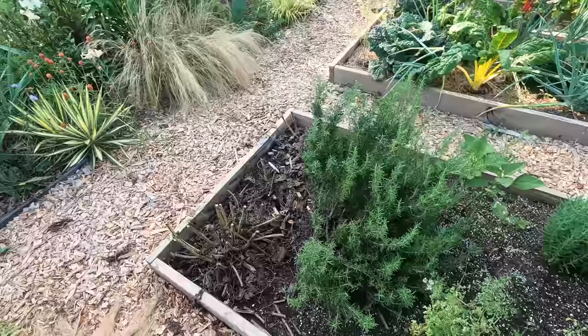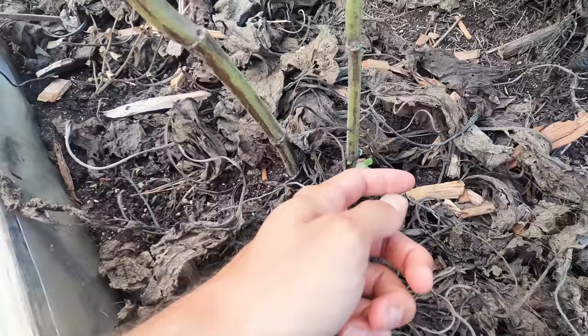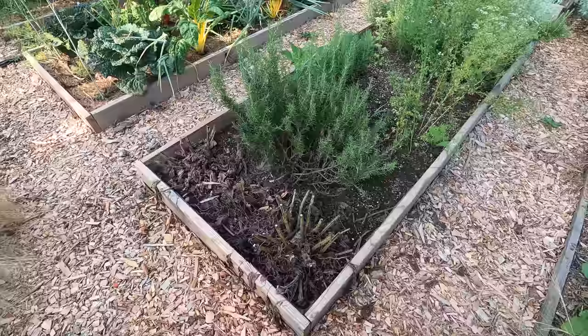I had a massive clary sage here and it was finally time to cut it back. Surprisingly enough, it's already starting to grow back. We do have a lot of time left — I wonder if it'll bloom again. Time will tell. Hopefully so, because it looks tragic here right now.